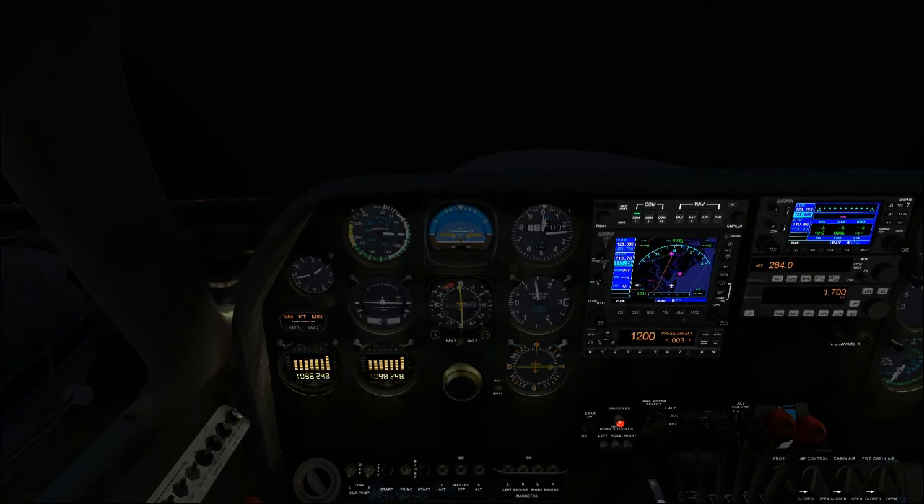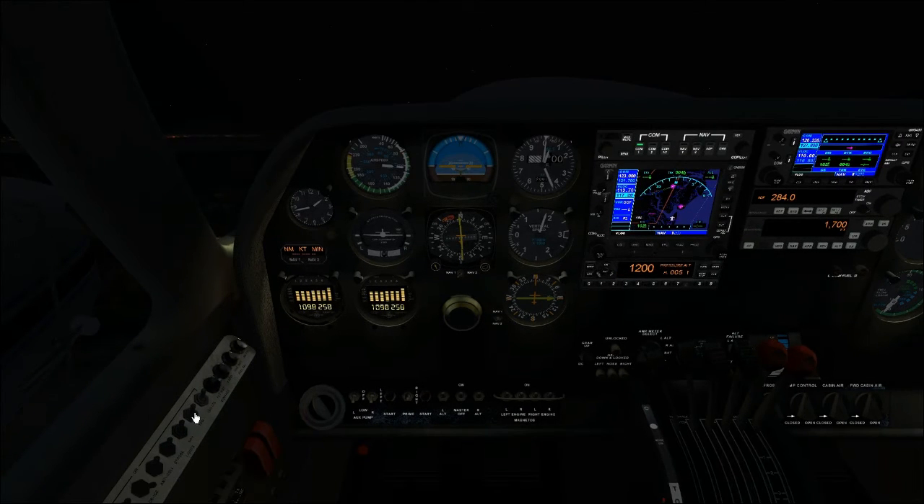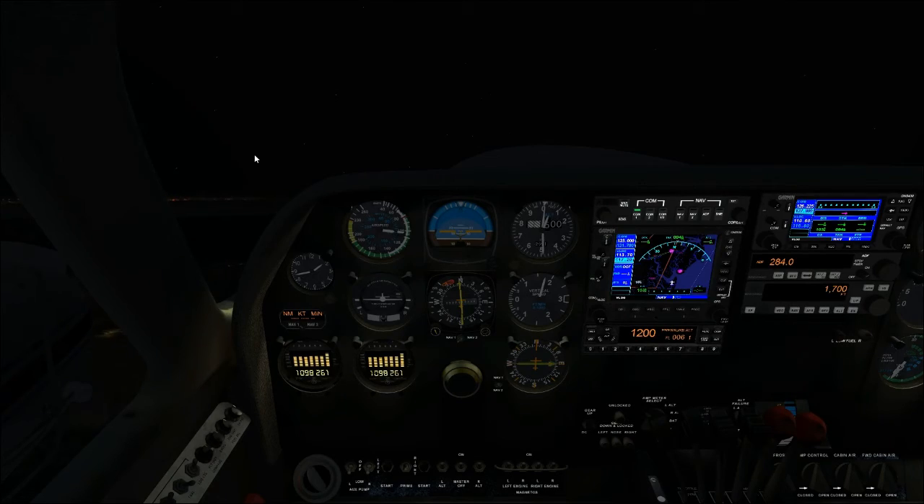The taxi light will shut off automatically when the gear comes up, so don't worry about the switch. I'll go ahead and flip it off manually since it's not required once airborne.